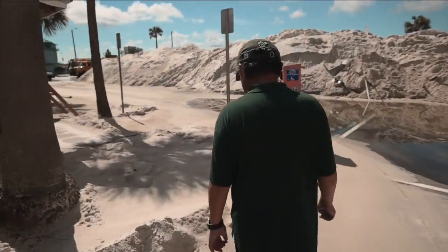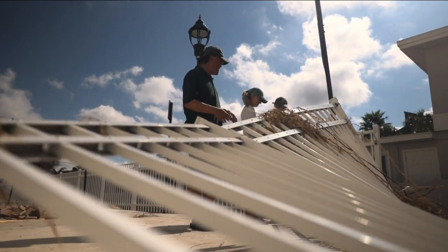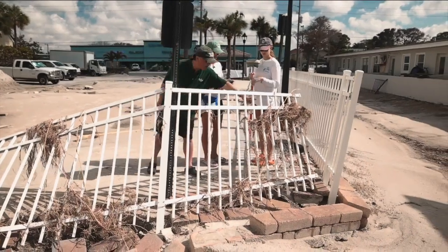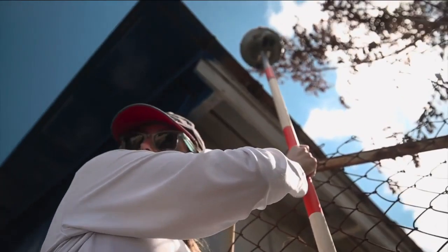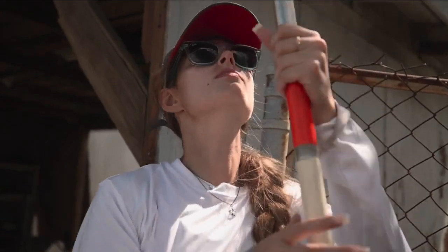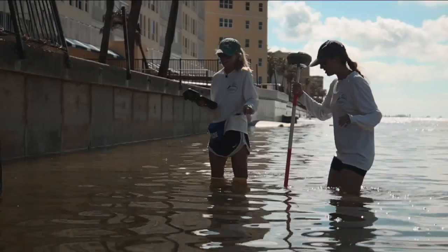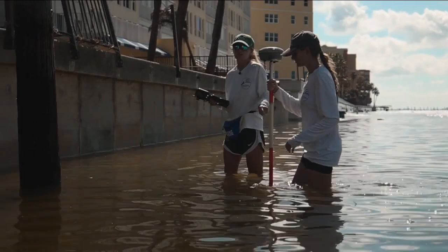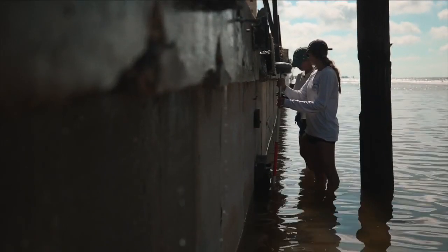The seawall is 5.5 feet high, and the surge went up to 7.5 feet. The wrack line that washed up here is 9.2 feet. They're using an RTK GPS — a real-time kinematic GPS — to get the elevation and compare it to pre-storm data to see how much loss occurred.